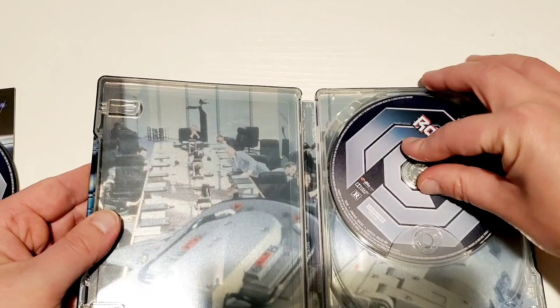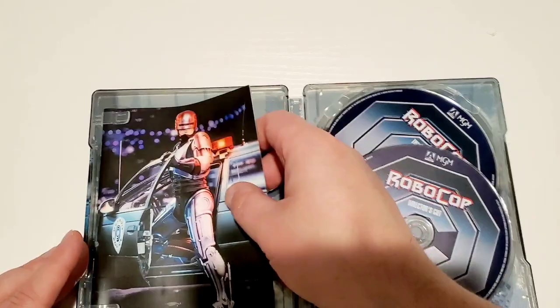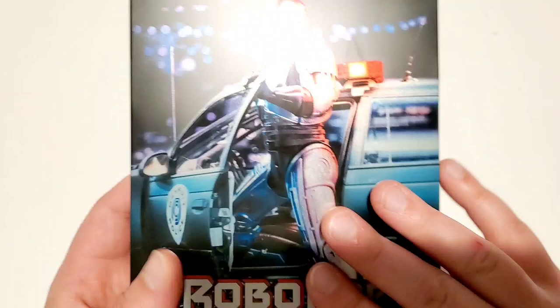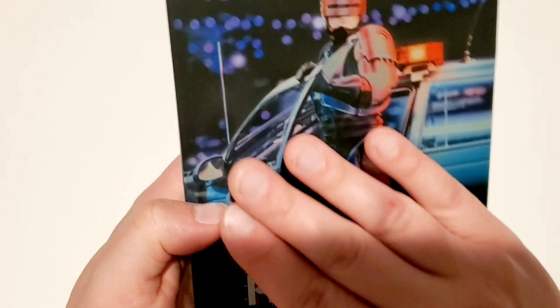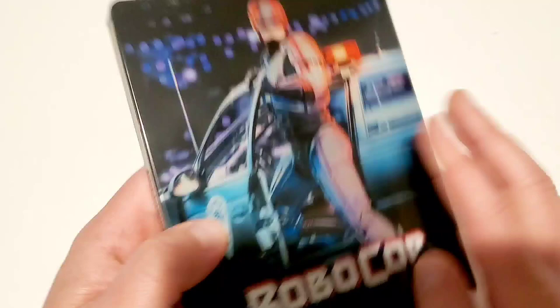You've probably already seen this on various other channels, but you're going to see it again right here with me — just a beautiful, stunning Steelbook. It is a glossy finish, kind of a combination of glossy and matte, because down here it feels kind of matte, and then the font feels matte as well. Really cool how they did this Steelbook.